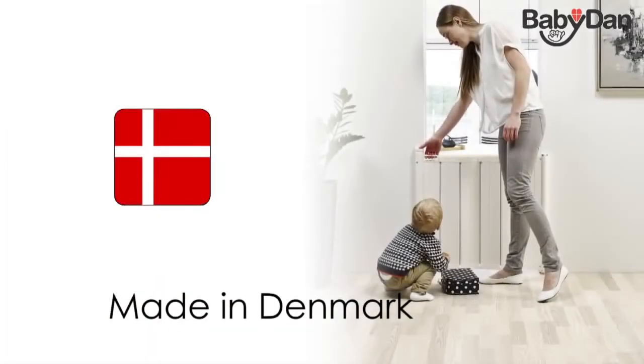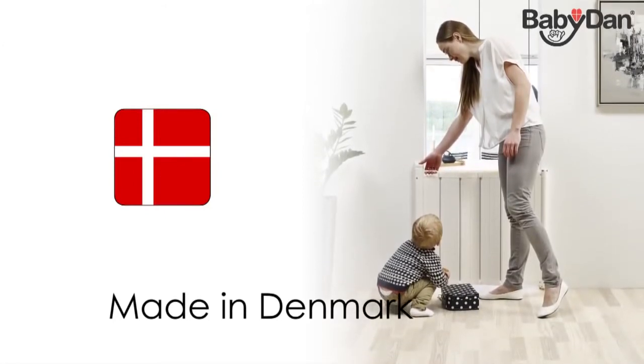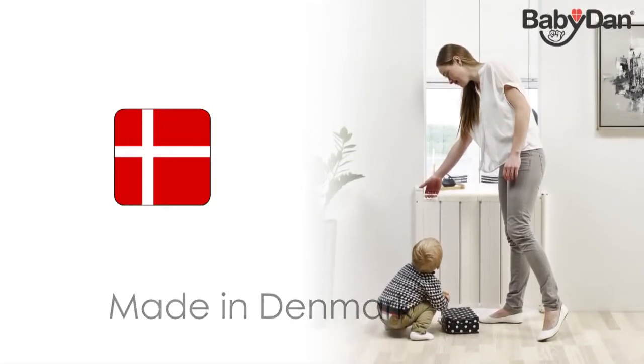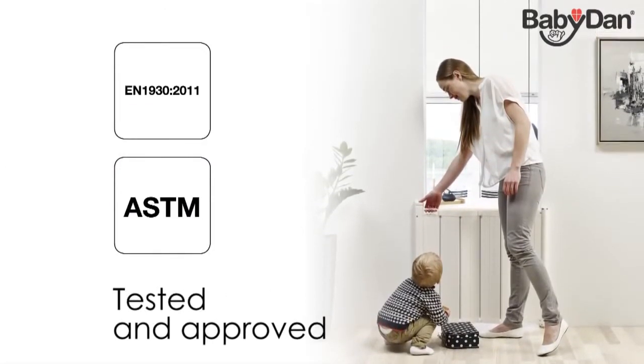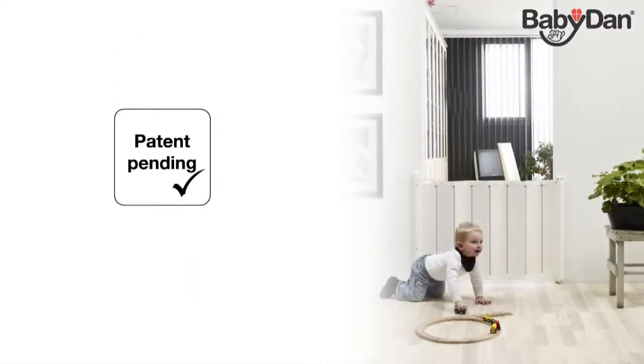GuardMe is designed and produced in Denmark in BabyDan's environmentally accredited factory, where we've been producing safety gates since 1967. The guard has been tested and approved to meet the newest standards. In reflection of this revolutionizing guard by BabyDan, the worldwide patent is pending.